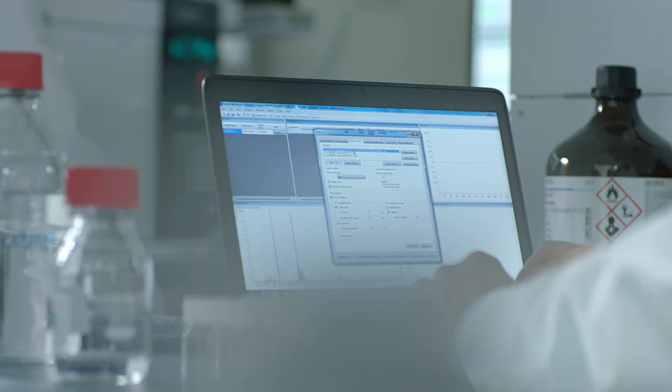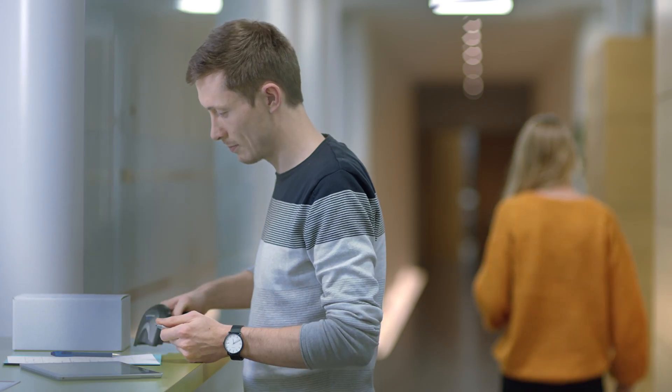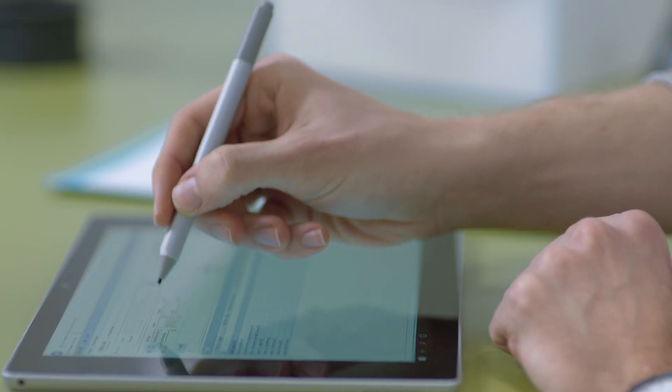high throughput automation, thorough data analysis and comprehensive reporting. Our continuous investment in new technology also allows us to offer fast turnaround times.